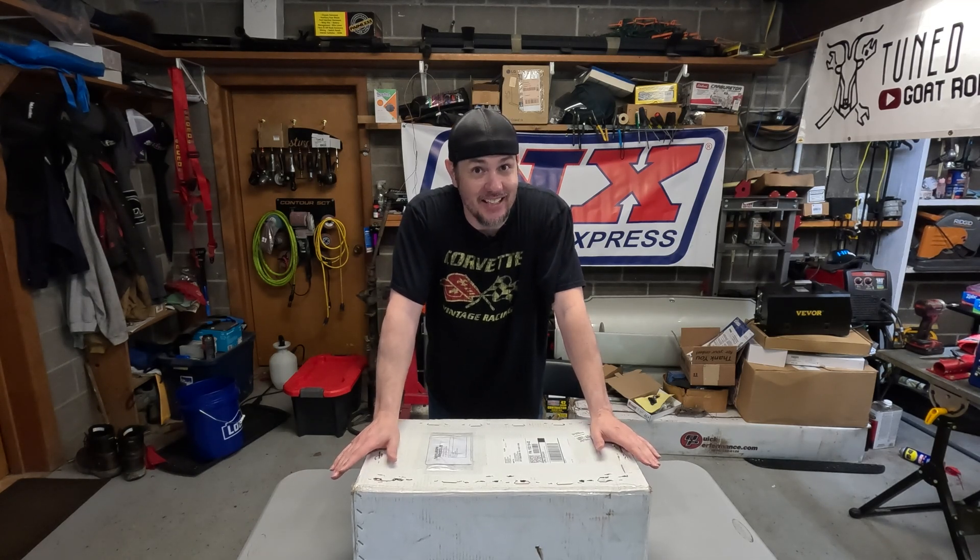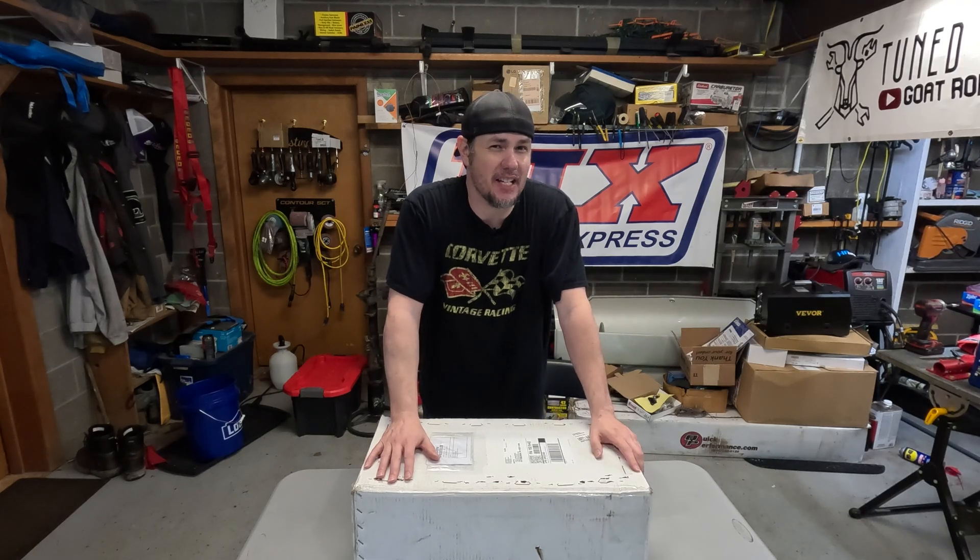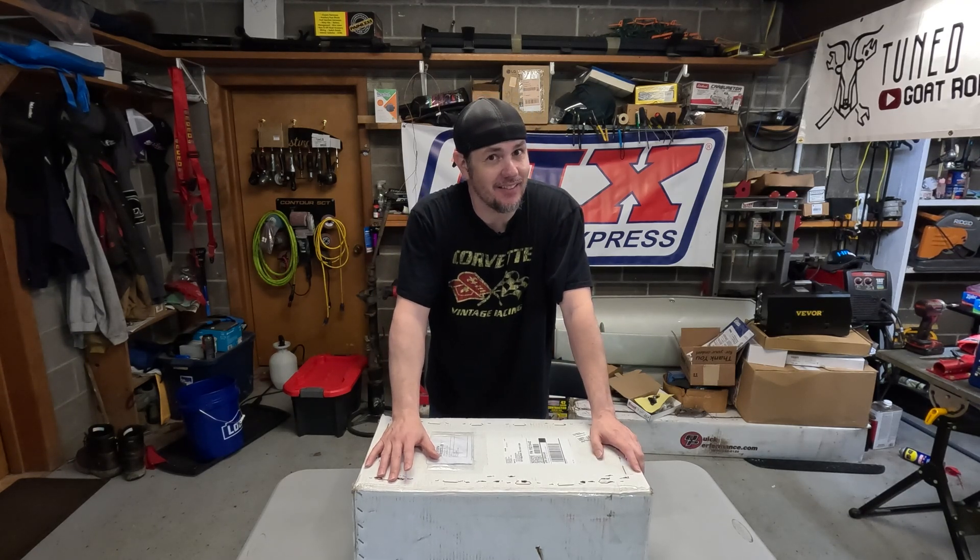It is brutally hot and muggy in the garage, but I got a package in today that I thought you guys might want to take a look at. Stick around.